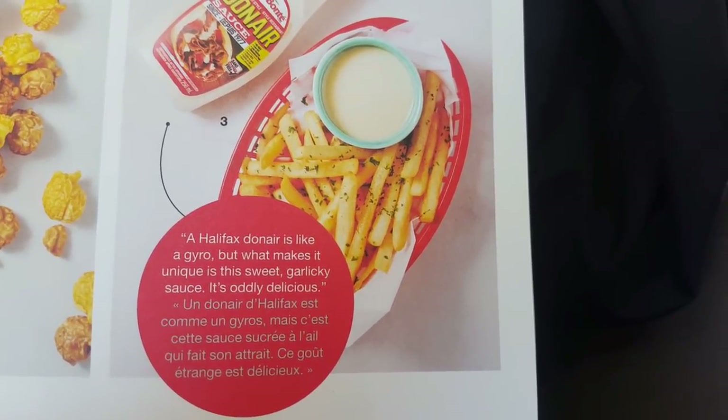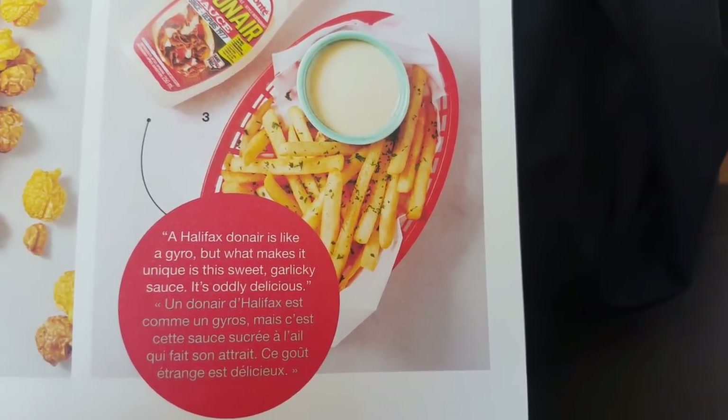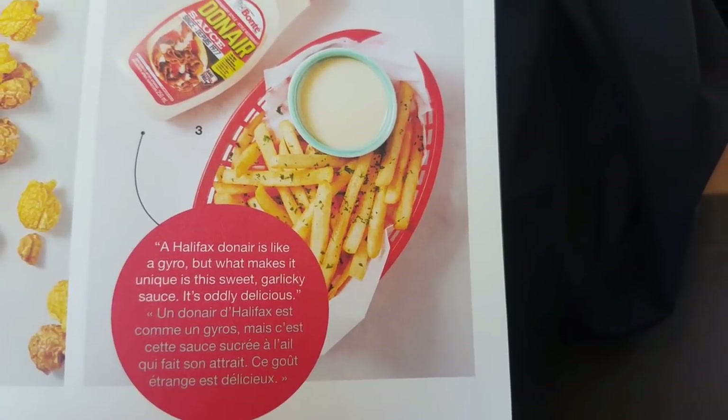A Halifax Donair is like a gyro, but what makes it unique is its sweet, garlicky sauce — it's oddly delicious.